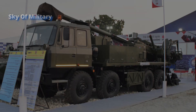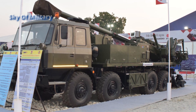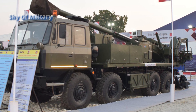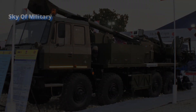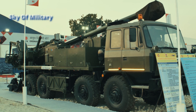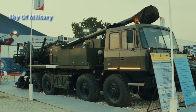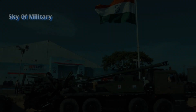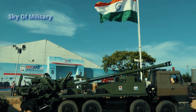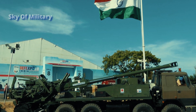The MGS also has shoot-and-scoot capability, which is an artillery tactic of firing at a target and then immediately moving away from the firing location to avoid counter-battery fire from enemy artillery. The MGS has a maximum firing range of 35 kilometers using ERFB (High Explosive Extended Range BT) ammunition and 45 kilometers with ERFB-BB artillery rounds.